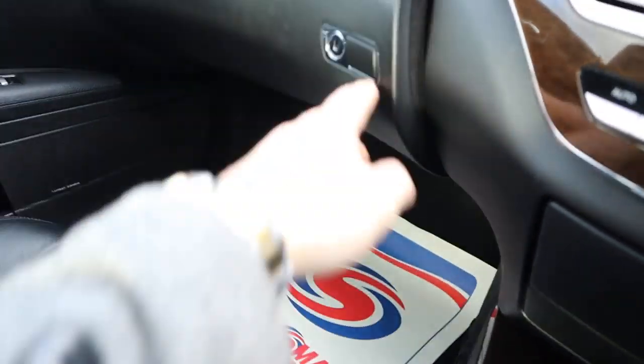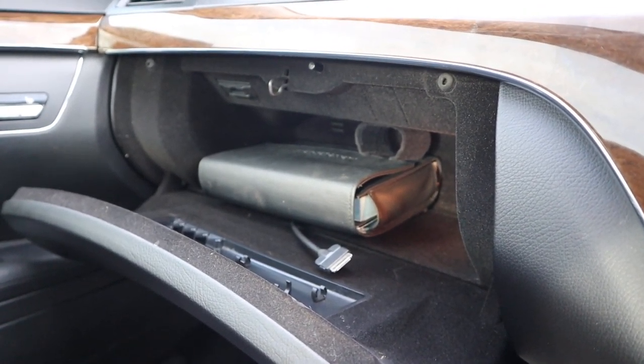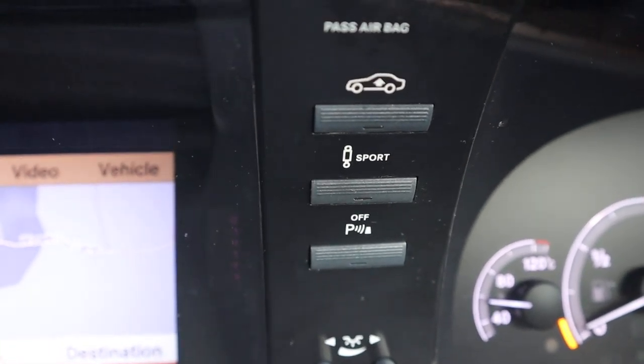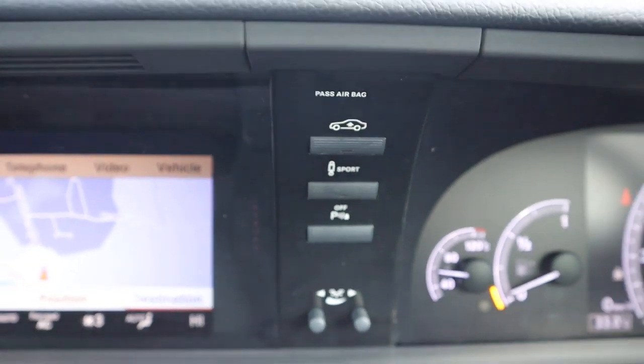Then your glovebox, which is lockable. You've got some auxiliary ports there as well, including your owners manual pack. You've got your adjustable suspension, so you can raise the suspension and put the suspension to sport mode, which stiffens everything up.